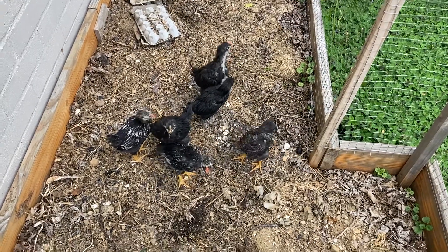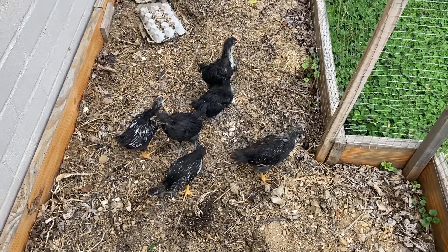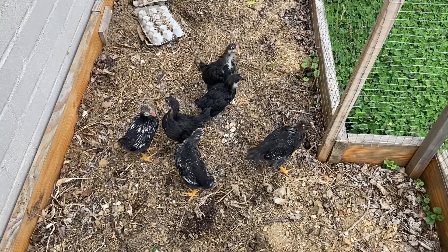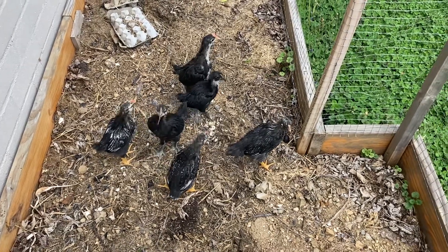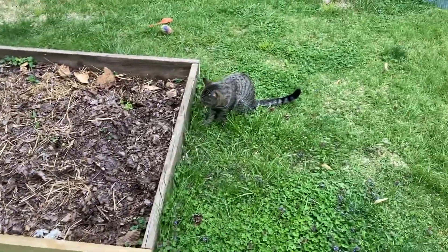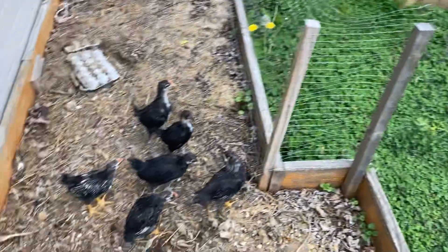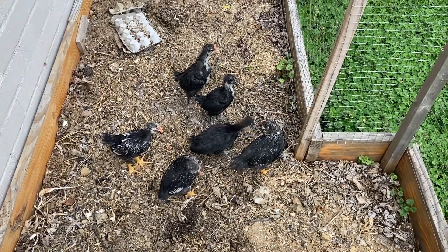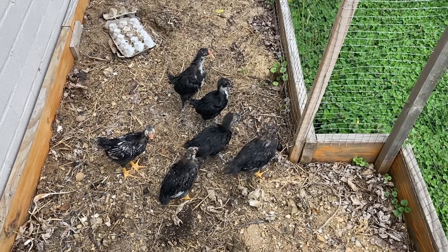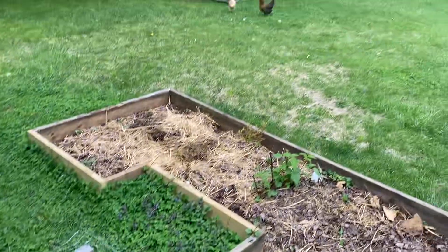Welcome back everybody to another daily chicken update. A few weeks ago we got a new batch of six chicks — three wyandottes and three black australorps. They've been in our laundry room for quite a while, where we almost set our house on fire. This was the first day that they went outside.